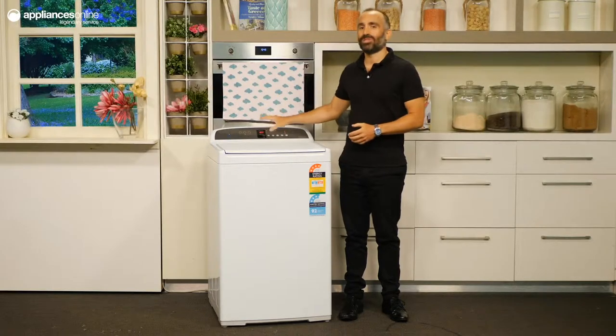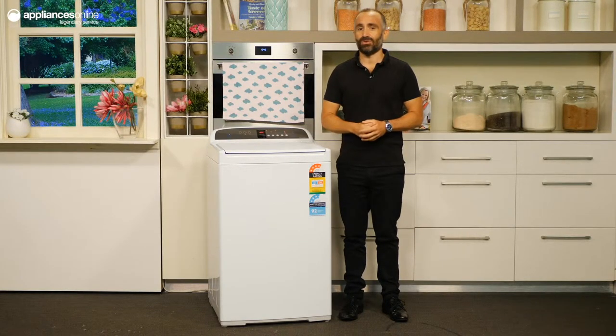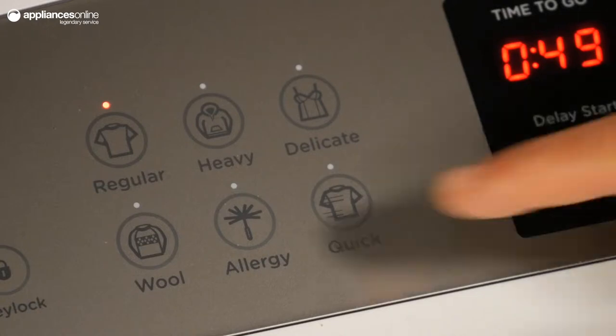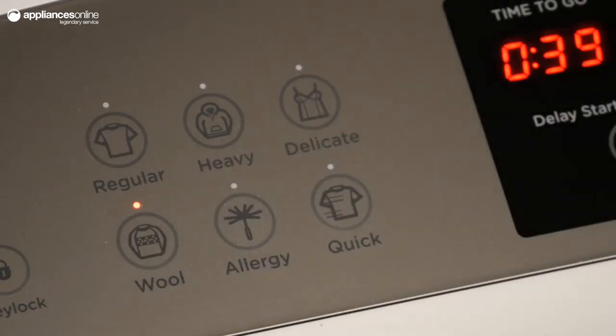There are six different washing programs that you can choose using the SmartTouch controls, including cycles for allergy sufferers and delicate wear. One handy program has been tailored to provide the gentlest care for woolens so you can wash without worry.